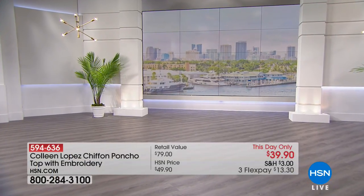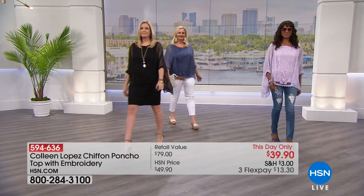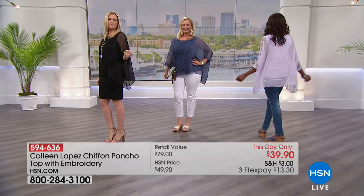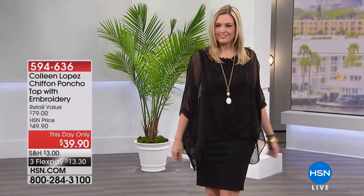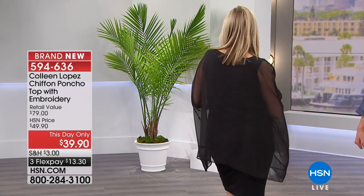So many of you have asked about and requested this top, and today it is our this-day-only offer, so do not wait on this one, gals, because they just marked this down. Check it out — $39.90. It is the prettiest top, whether you wear it with a skirt, with pants, or with jeans.